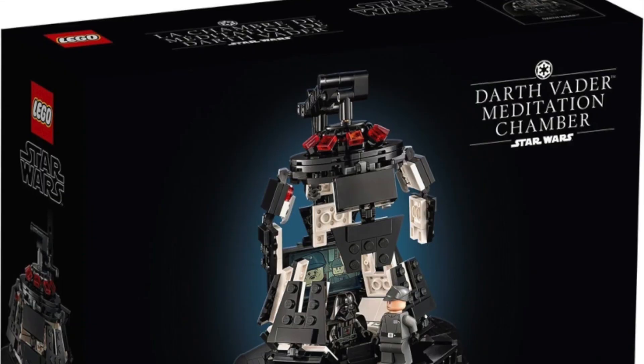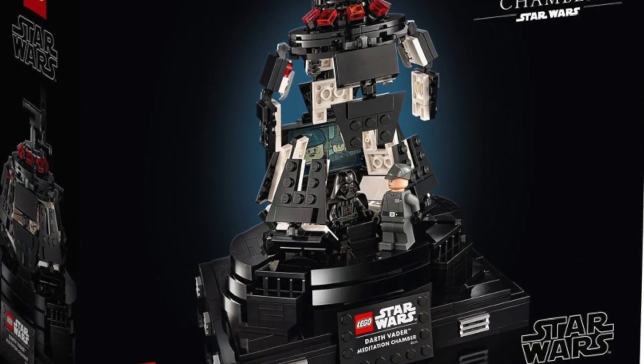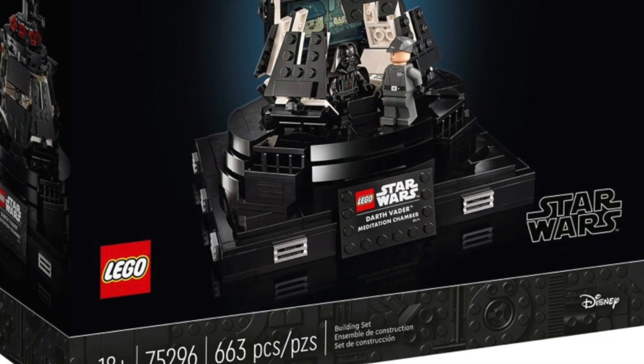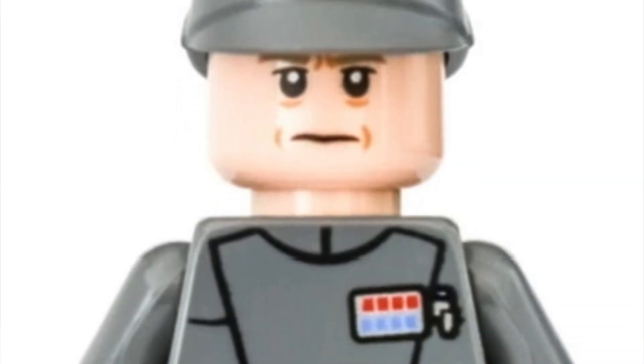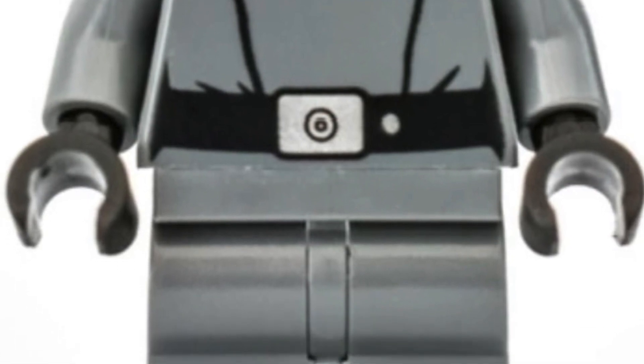Number 7 is Maximilian Veers, found in the Meditation Chamber set, which makes it really unique since it's been out of stock for a while. This minifigure sells on Bricklink in brand new condition for around $17 average, and I believe this officer should reach around $30 to $35 average after retirement.